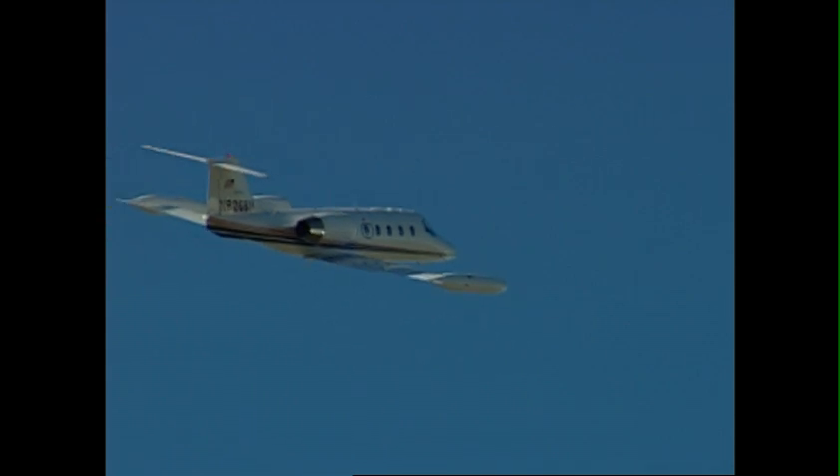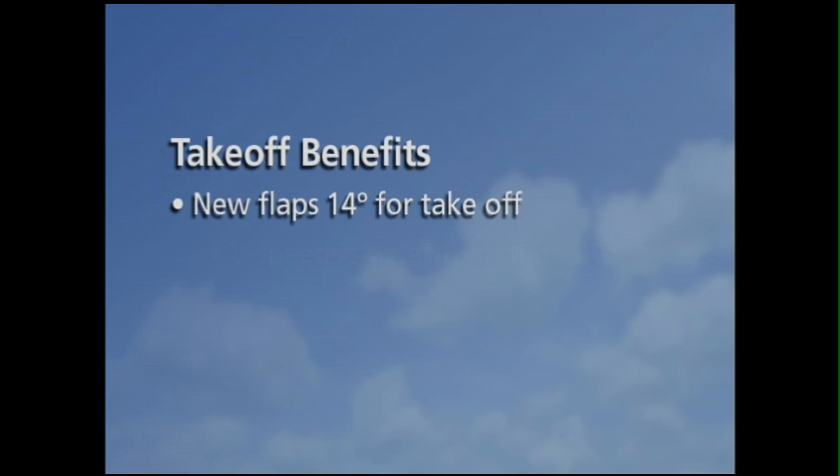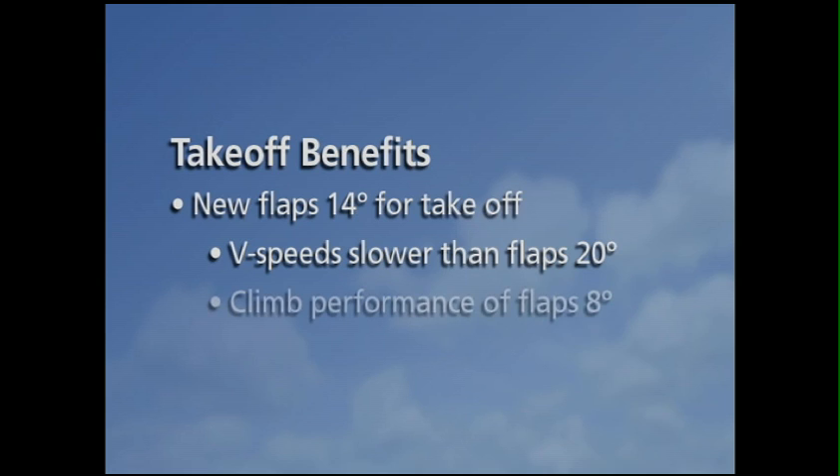ZR Lite delivers proven benefits in all phases of flight from takeoff to touchdown. With ZR Lite's new 14-degree flap setting for takeoff, these speeds are slower than flaps 20 degrees with the climb performance of flaps 8 degrees. ZR Lite also improves second segment climb.